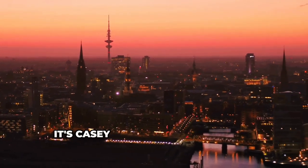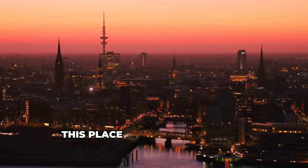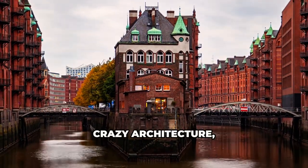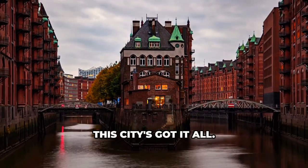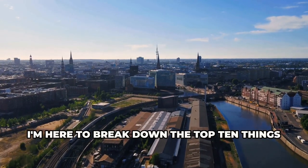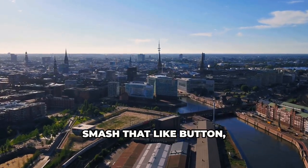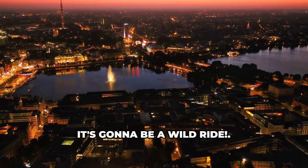What is up everybody? It's Casey from Travelers Top 10, coming at you from Hamburg, Germany. This place is really incredible — we're talking canals, crazy architecture, a nightlife that's off the charts. This city's got it all. I'm here to break down the top 10 things you absolutely cannot miss when you touch down in this European gem. Smash that like button and let's start the journey to Hamburg. Buckle up, it's going to be a wild ride.